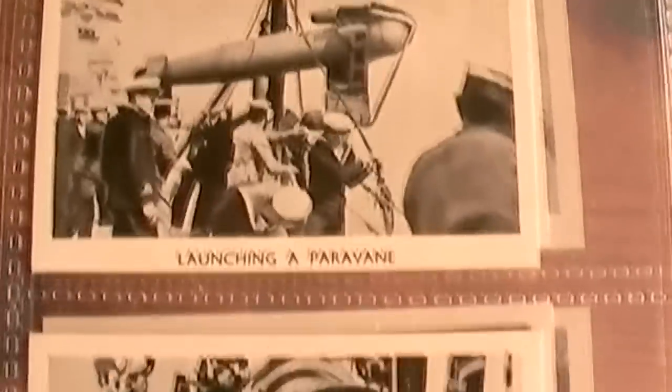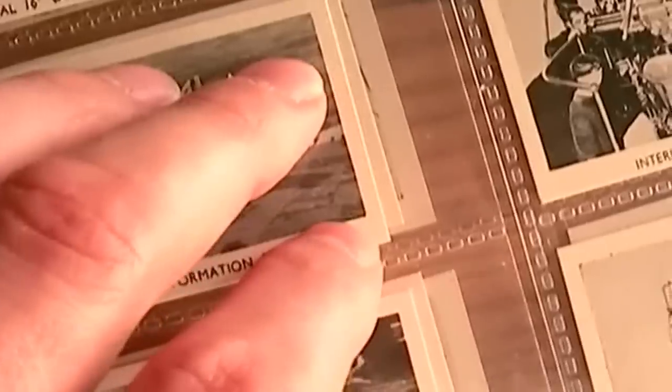Now most of this equipment would have, I guess, been used by the British, since these were British cigarette cards. They were issued by Louis Girard, and like I said, back in 1938.